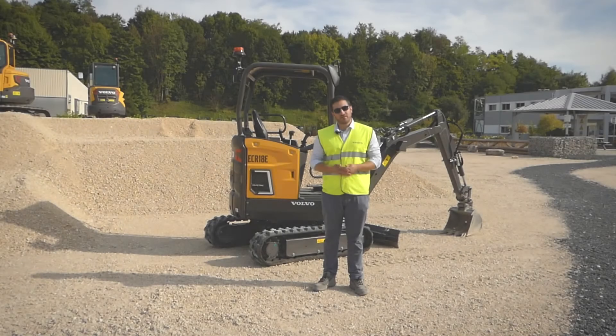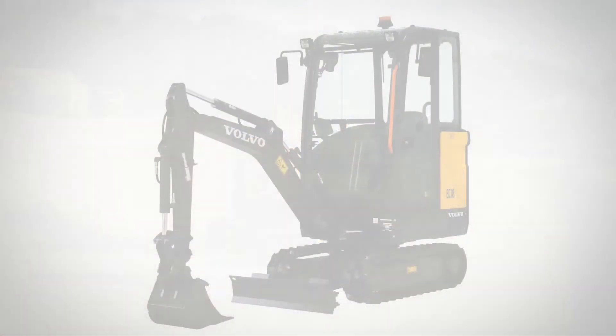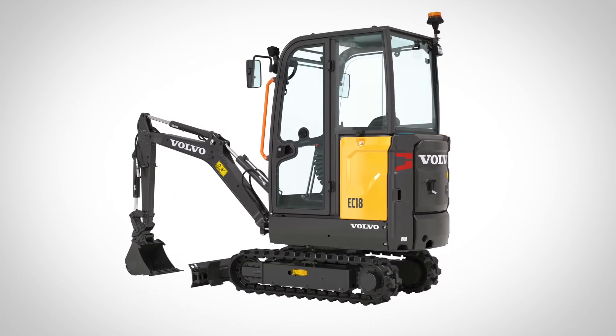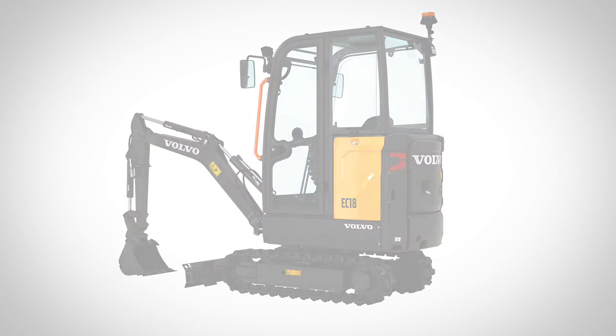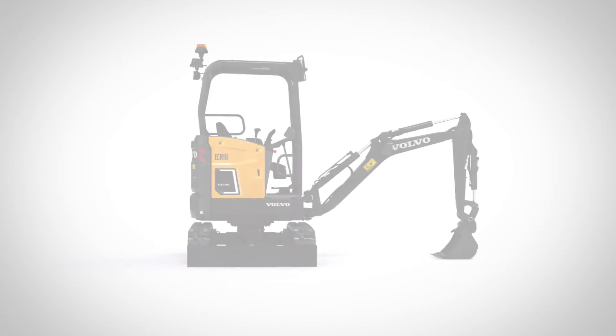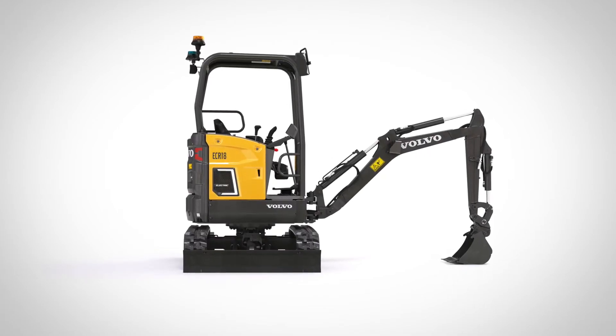The EC18 is a conventional machine. It comes available with a heated cab or with a canopy. It has a battery capacity of 20 kilowatt hours and its runtime ranges between three and five hours depending on application.